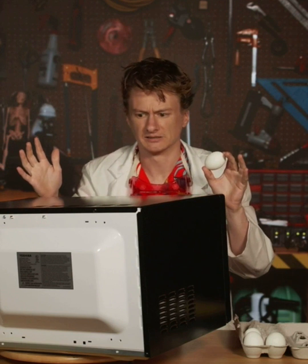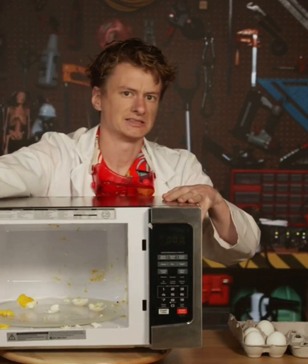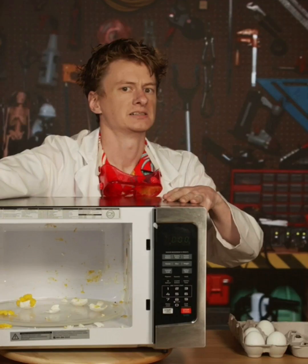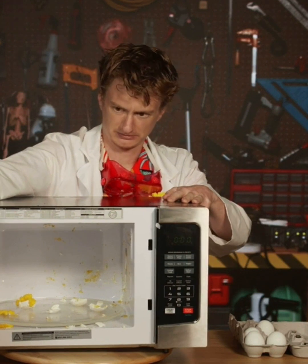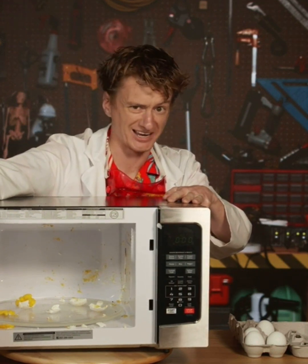Wait a second. Oh boy. Like I said, Tapernauts, don't try this at home. Egg-splosion. This isn't exactly what I had in mind. That was awesome!